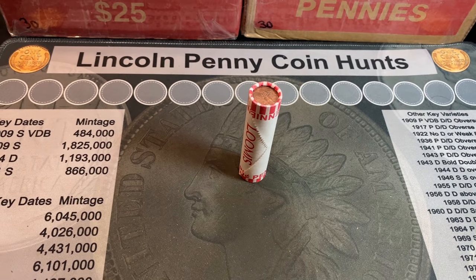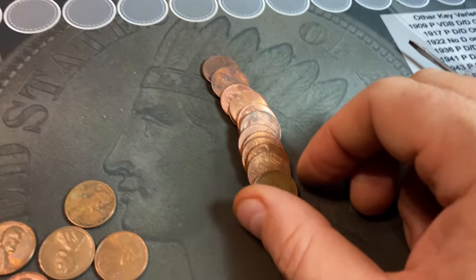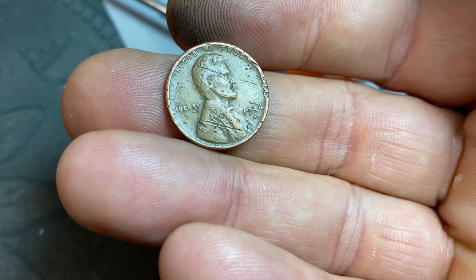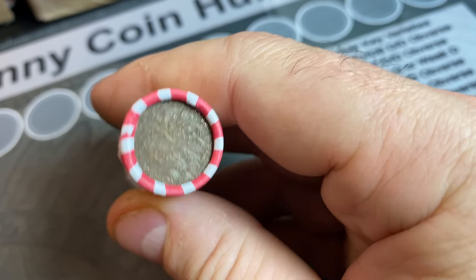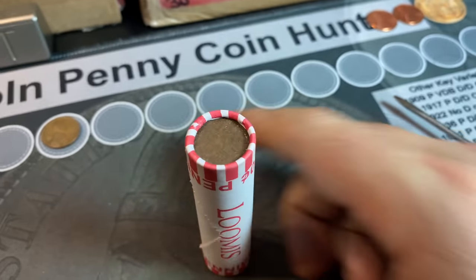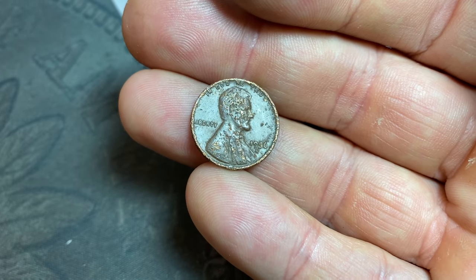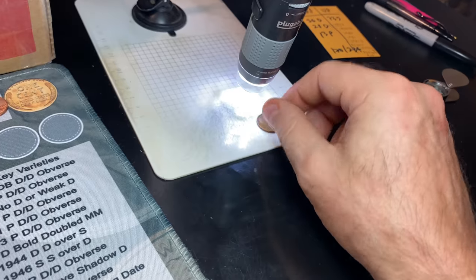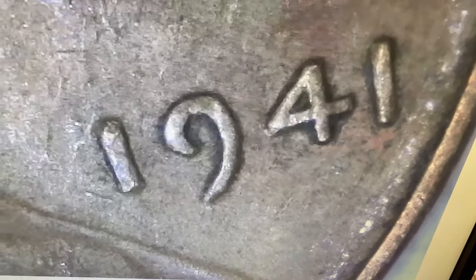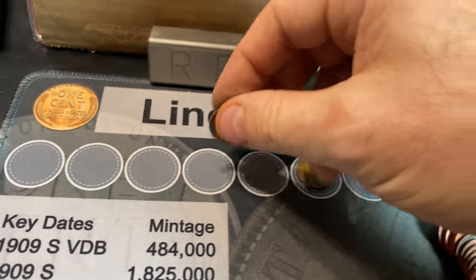I'll bring you in on my first good find in box 46. It's taking us to roll seven for our first wheat cent — a damaged 1944 San Francisco. Roll number eight is one of the wheat cent enders; it's damaged as well — a 1956 Denver. Roll number 14, wheat cent number three — it's a 1941. I checked it for any of the three DDOs I always look for on the 1941 Phillies, and it's not. Third wheat cent found, oldest of the box.